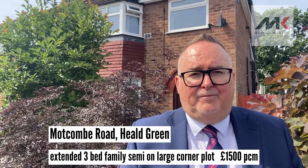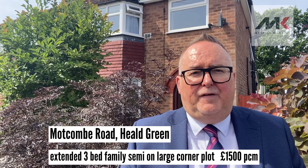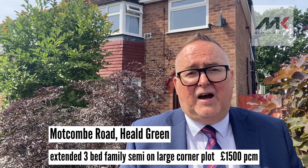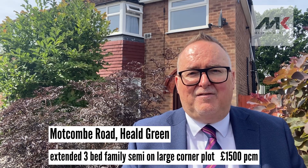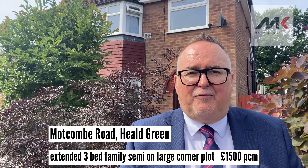The property itself is immaculate. It has an entrance hall, living room, modern fitted kitchen with all appliances. Beyond that there is an extended family room stroke dining room which is incredibly versatile. There's a ground floor loo, so for those of you who've got children or elderly relatives it's incredibly useful. Upstairs there are three good-sized bedrooms and a bathroom.